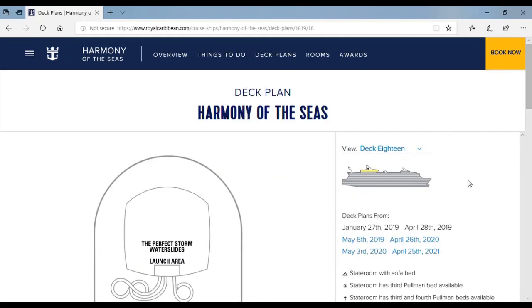Thank you for watching this video and hope to see you on the cruise ship. Harmony of the Seas — thank you very much. Bye!